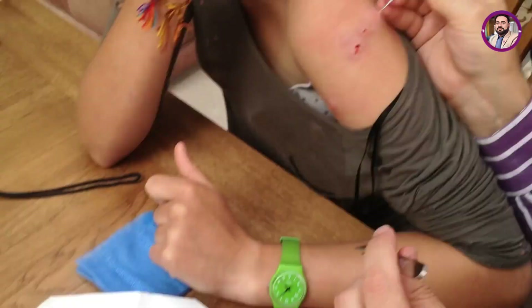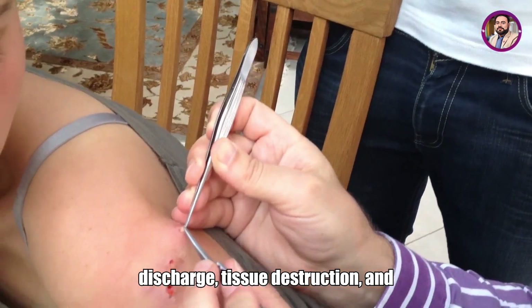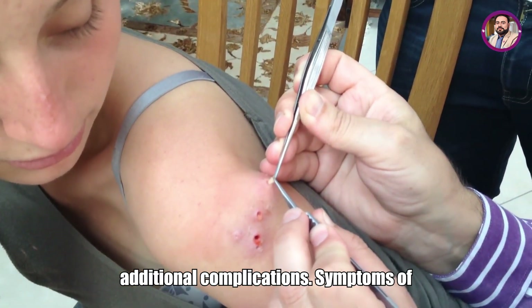Over time, if untreated, the area can become infected, causing pus discharge, tissue destruction, and additional complications.